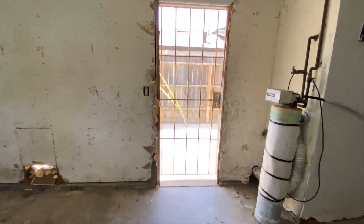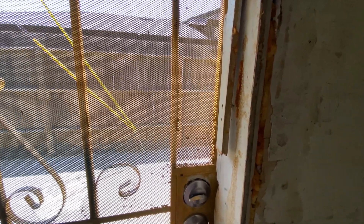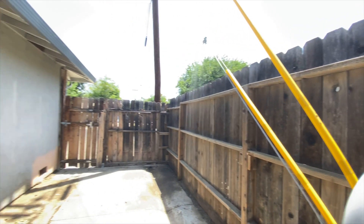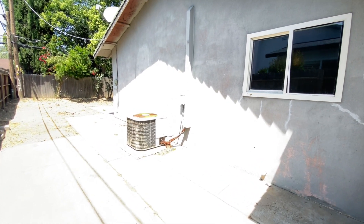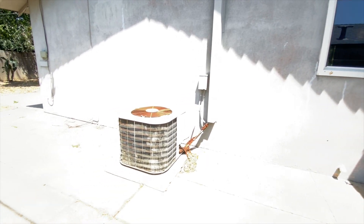Lots of work needed. This is the side of the house. We need some new paint everywhere, we got some cracks in the stucco. And that HVAC needs to be replaced.